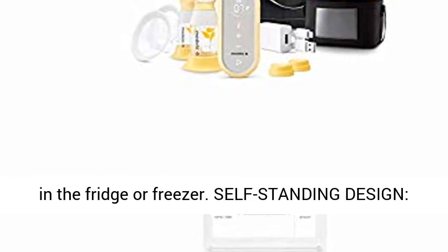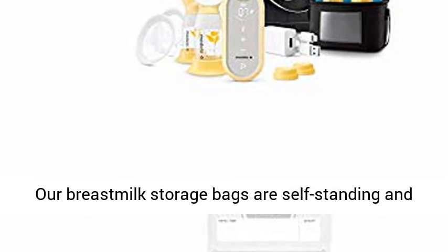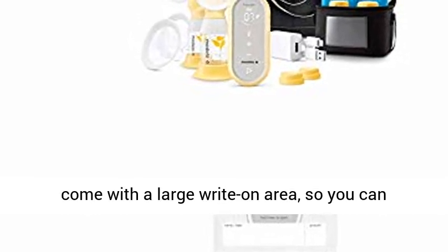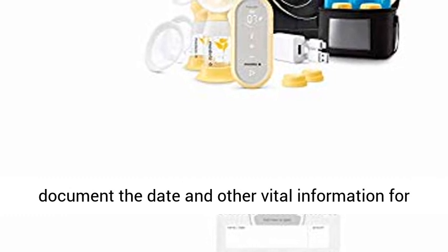Self-standing Design. Our Breast Milk Storage Bags are self-standing and come with a large write-on area so you can document the date and other vital information for safer storage and use.